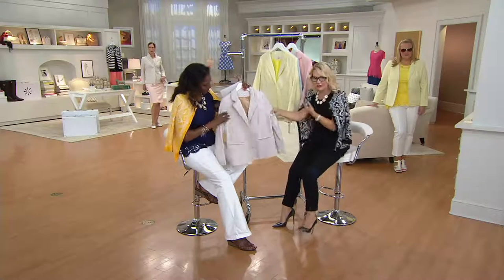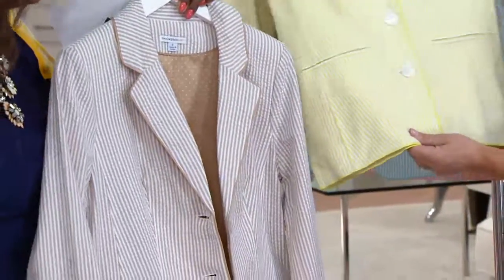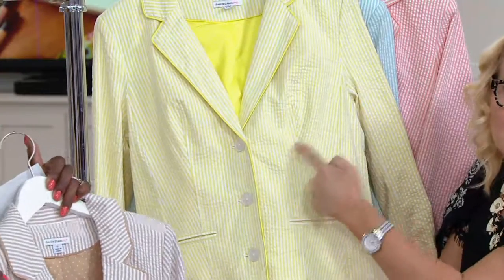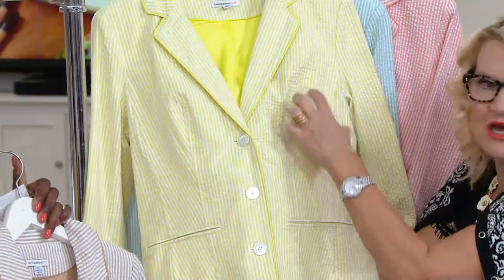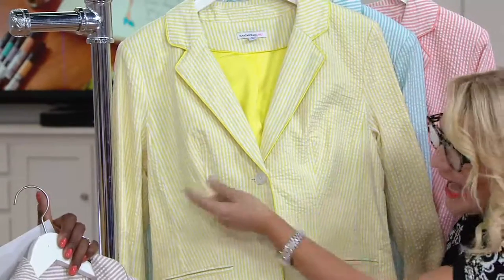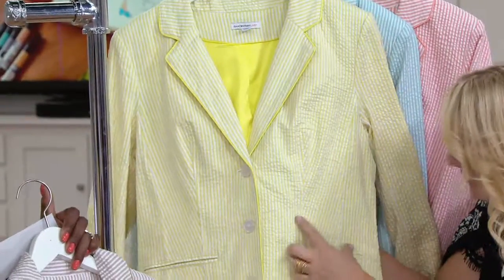The seersucker has stretch within it, so it's going to be pure comfort. This has all the styling. You see how it's angled? It's cut on the diagonal — this is vertical and this is cut on the diagonal. It's intentional. Why? Because it makes you look skinnier. It's angling in, creating a waistline where perhaps you don't have one.